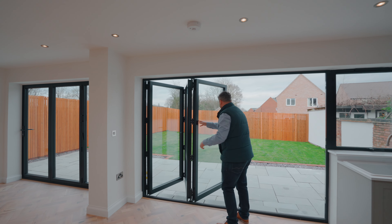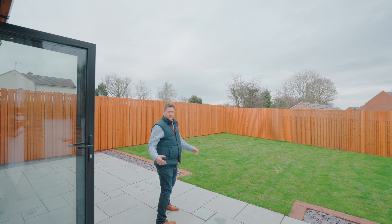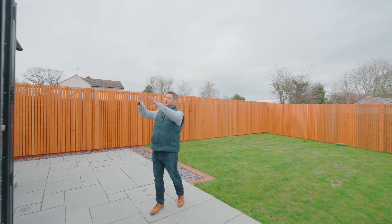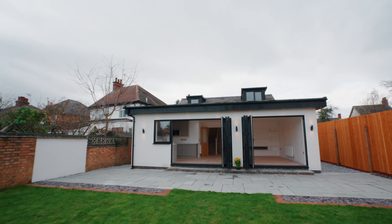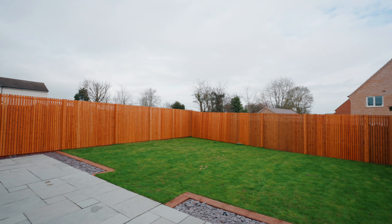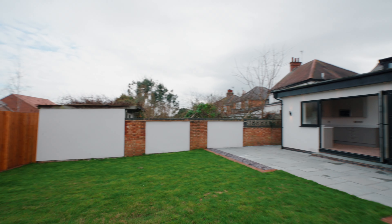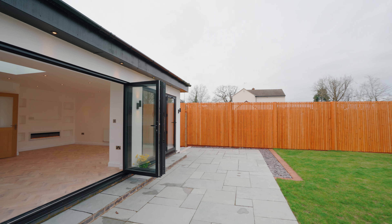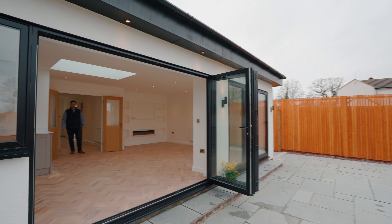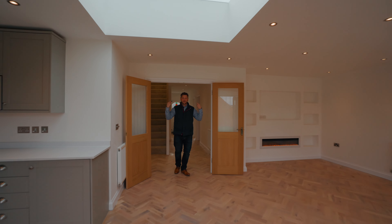How nice is this feature? Straight out into the garden you've got this large single-storey extension and it does make a huge difference. That's enough for having a look around the kitchen — now it's time to show you the bedrooms and the shower rooms.